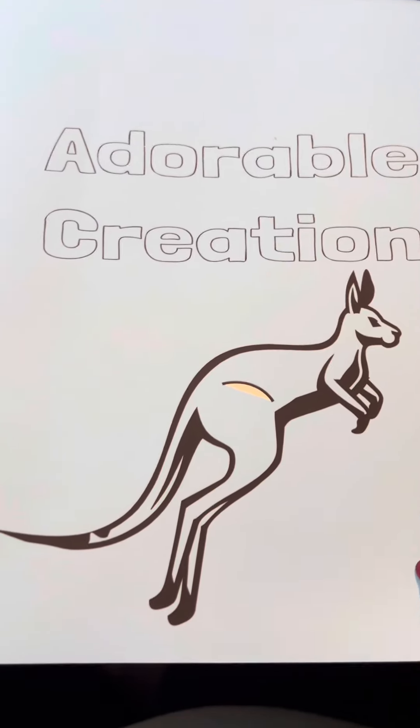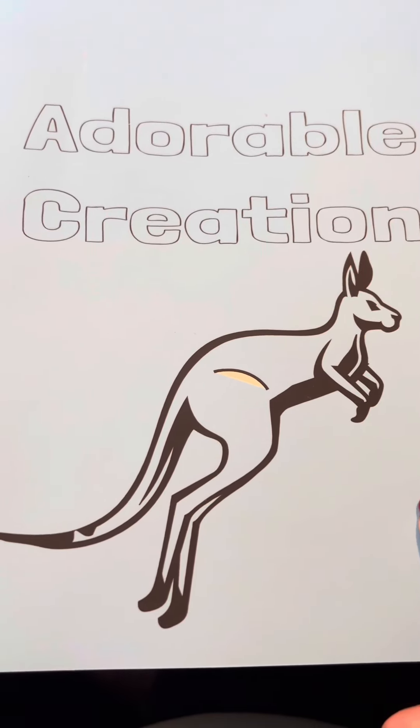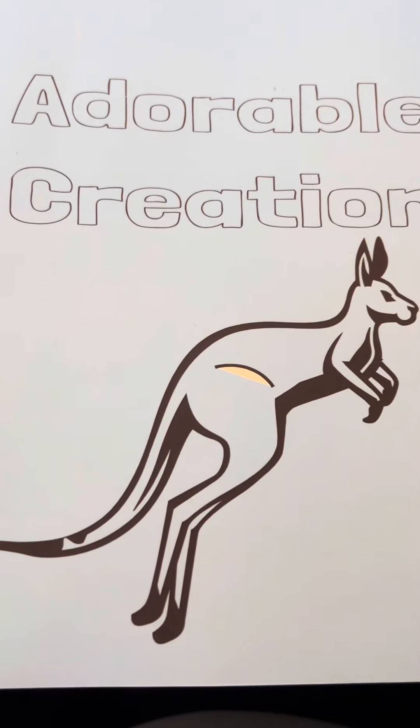You have to get it approved by Amazon, which is a big job. This is an 8.5 by 11, and I believe it's 30 coloring sheets. The link is in the bio — you can get it on my Amazon store, sent to you with Amazon Prime for free.